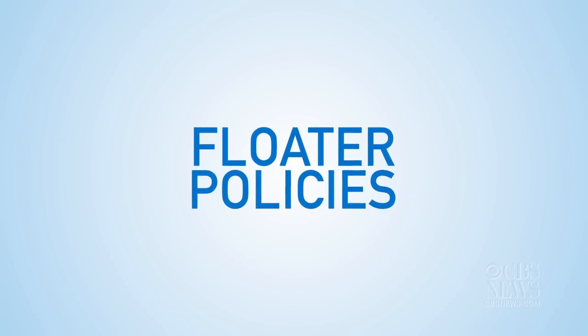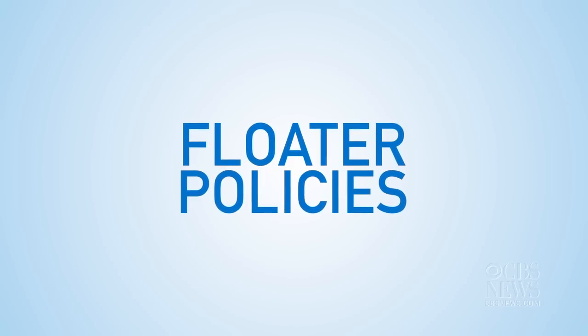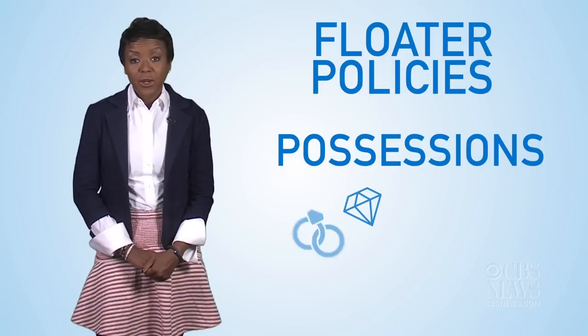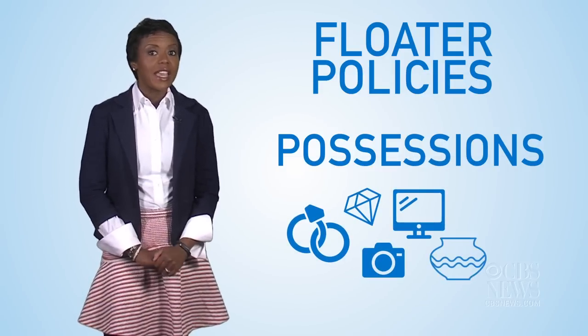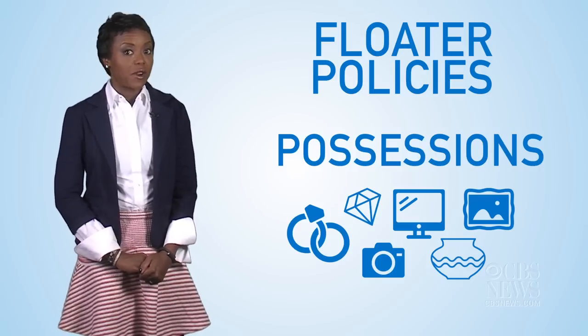Most basic homeowners insurance policies have very limited coverage for items that are easily transported, such as jewelry, expensive electronics, antiques, and artwork. Most policies will cap the amount you can receive for a claim.